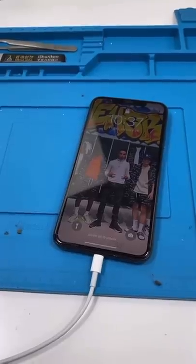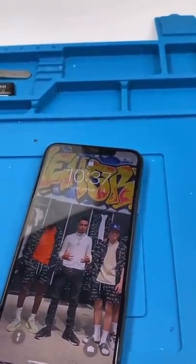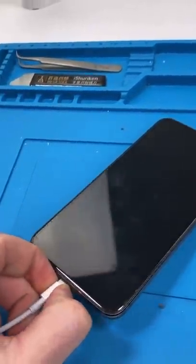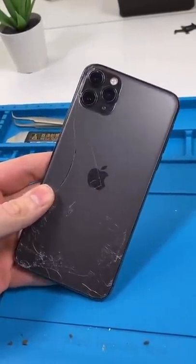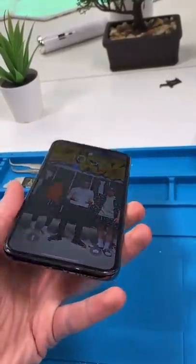We have an iPhone 11 Pro and it's plugged in but it's not charging. I already tried to clean the port and that doesn't work. The wireless charging also doesn't work. We're going to open this up and see what's wrong.